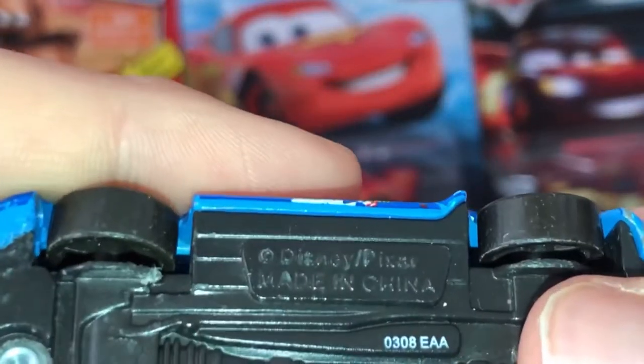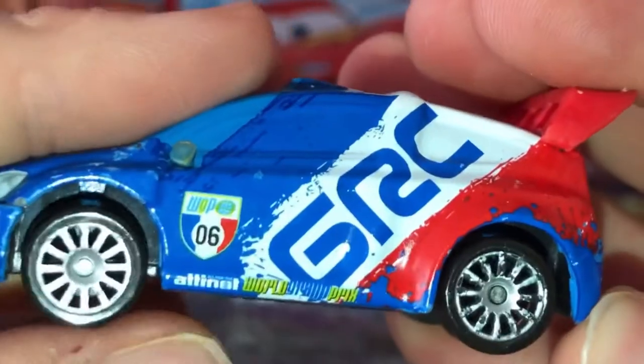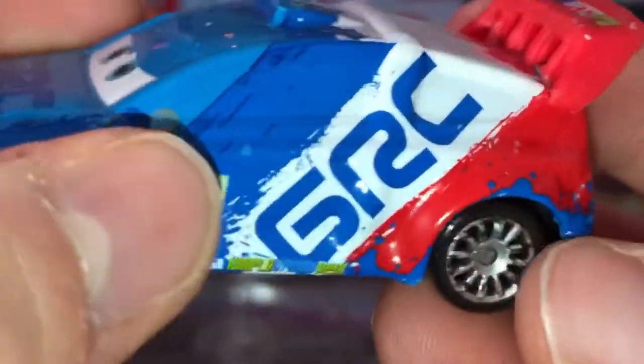The spoiler is plastic, and he was made in 2018, made in China. Number six, on and all, World Grand Prix. He is a rally car and there's the on and all flag. There's the white stripe, the red stripe, and the dark blue stripe, but he's cyan.